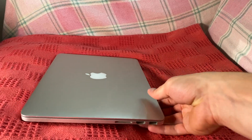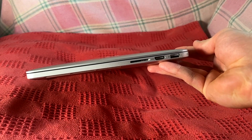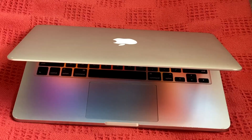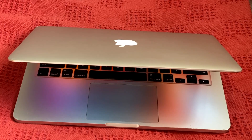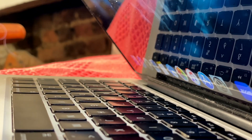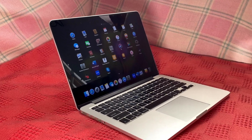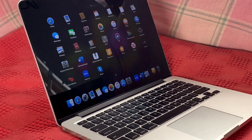Remember the extra thickness I mentioned this laptop having over its successors? This gave Apple space for more solid internal connections to their displays, avoiding the flex gate problem that kept ruining displays on the 2016-2019 machines. One other thing that's kept the Retina MacBook Pros so popular is that with their age, their prices have dropped considerably.